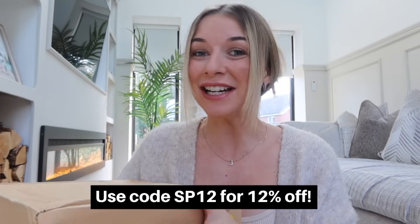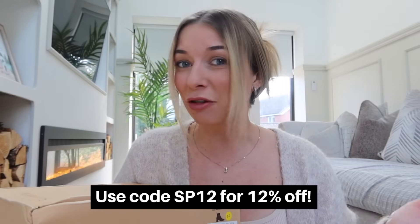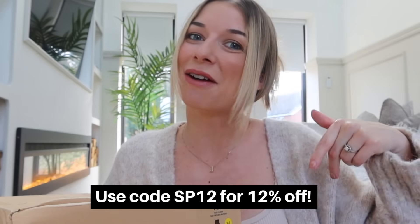What I love most is that they are reincarnated from six plastic bottles. The packaging is also 100% recyclable, and I do have an exclusive 12% off discount code for you guys to use. So if you want to grab yourself some new shoes, use the code SP12. Link is down in the description.